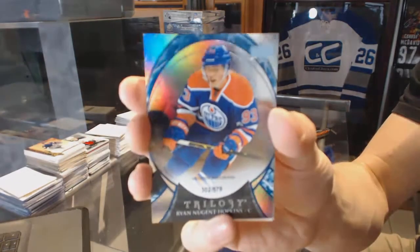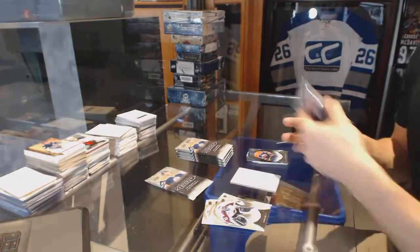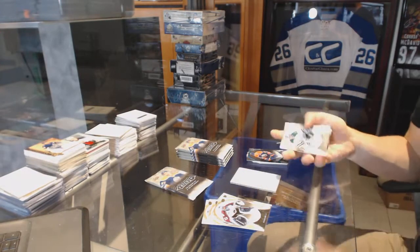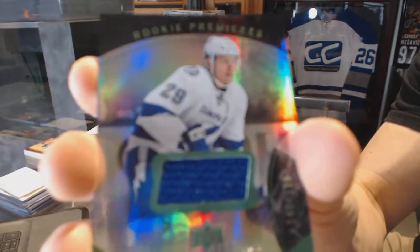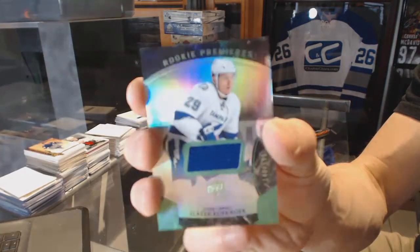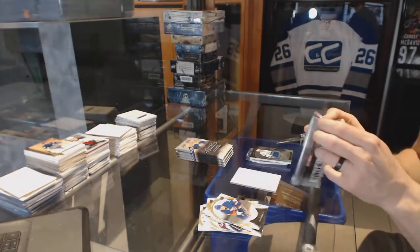Rainbow Blue, number 579, for the Edmonton Oilers, Ryan Nugent-Hopkins. We've got a Rainbow Green rookie jersey, number 599, for the Tampa Bay Lightning, Slater Koekkoek.